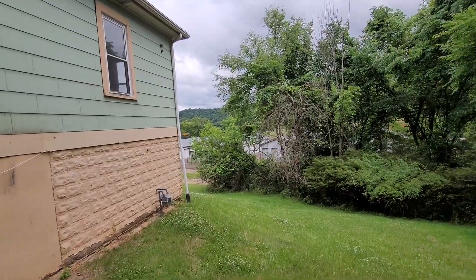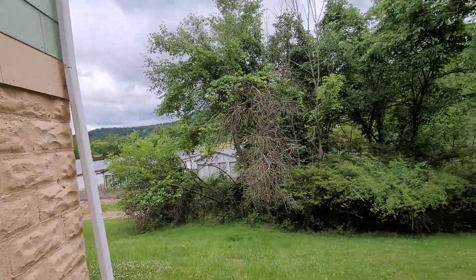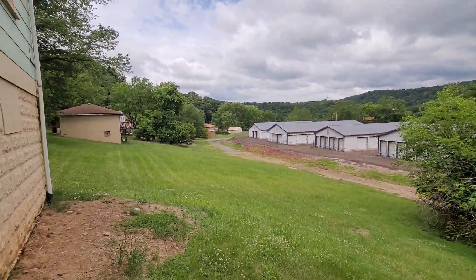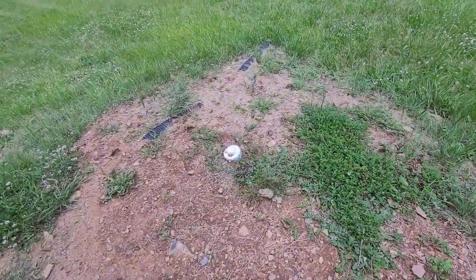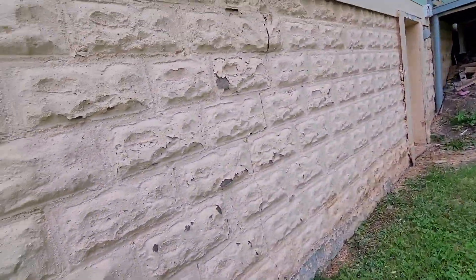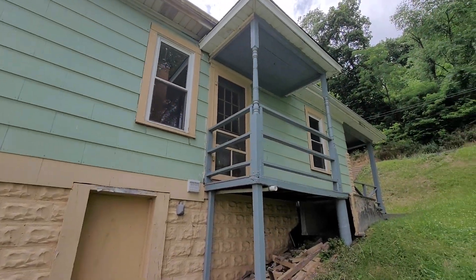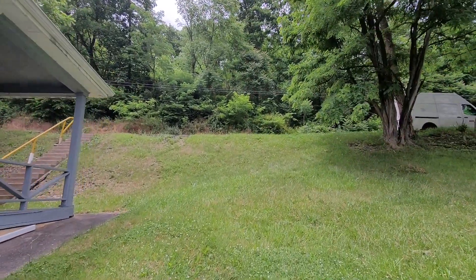It's turnkey. Besides the roof, maybe painting a room a color you like better, that's about it. Here's your backyard — there's no one around here. This is your sewer clean-out. There's a plastic line running all the way down the sewer, so we know the sewer is good. That's your side porch off the kitchen, and this goes to the basement.